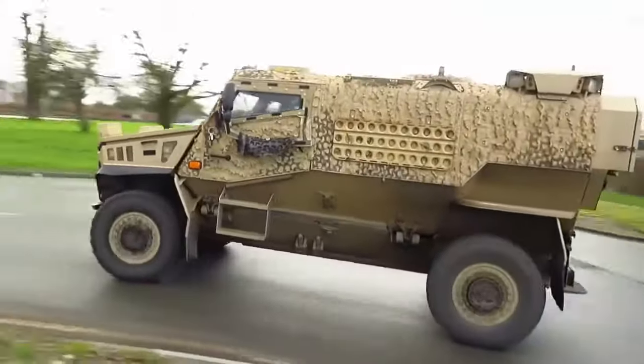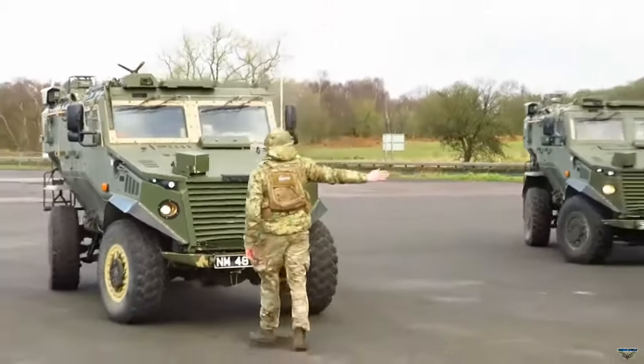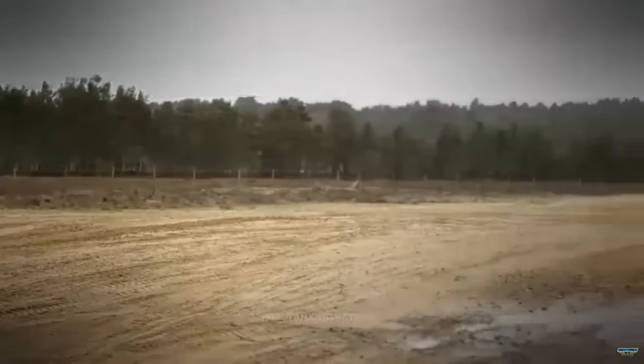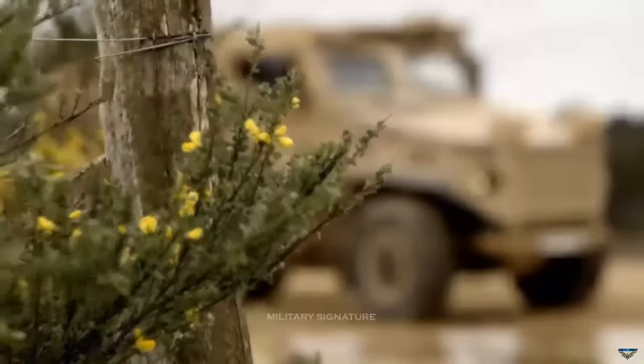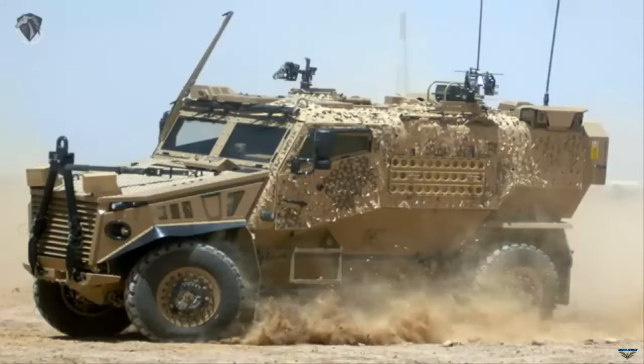General Dynamics UK is discussing with the British Army a possible further order for an updated version of its Foxhound protected patrol vehicle, the company has said. An MK2 version of the vehicle, which could include a variant with a hybrid electric drive, is likely to be offered to the British Army for a requirement known as the Land Mobility Pipeline.